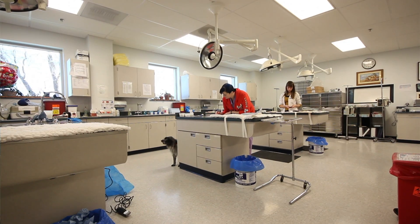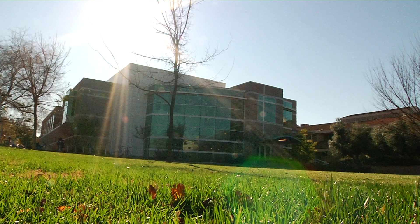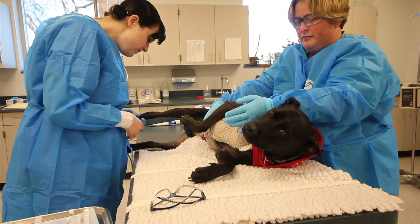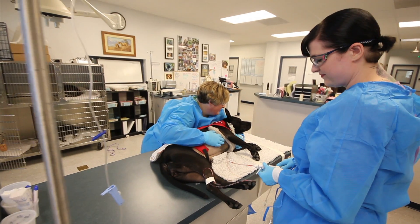Right now we're standing in the oncology treatment room at the Center for Comparative Animal Health. That's one of the main buildings within the Veterinary Teaching Hospital here at UC Davis. We are doing physical exams on patients here, administering chemotherapy treatments, and doing some minor biopsy procedures.